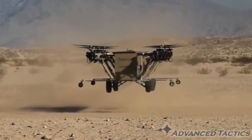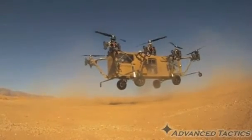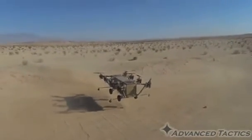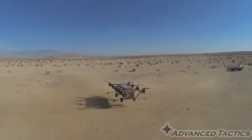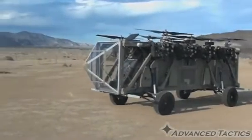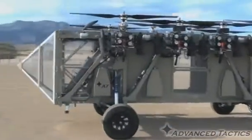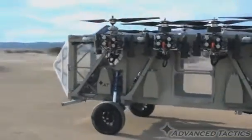In this first test, the vehicle hovered 10 feet off the ground for a couple of minutes, but it's capable of flying at much higher altitudes while carrying payloads of more than 4,000 pounds. After landing, the UAV folds up its propellers and transforms into a supply truck, capable of navigating over rough terrain.